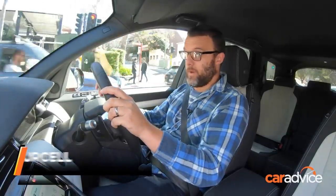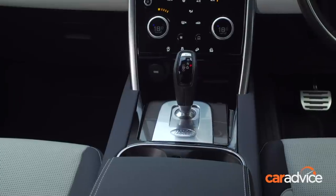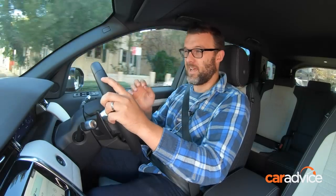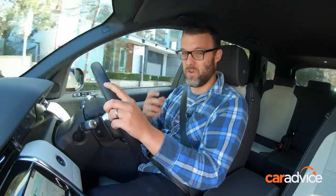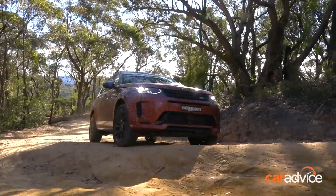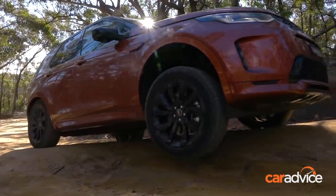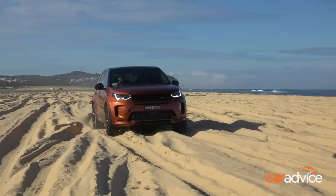One of my favourite things about this Discovery Sport is certainly the interior. This update has brought a new look, new tech, and there are lots of nice materials around the place — it definitely feels quite premium. Although I have to say, the seat materials for a family SUV probably don't cut it; they got dirty very quickly, especially with a couple of kids to wrangle. Unlike most other premium SUVs in this segment, the Discovery Sport does have some decent off-road ability built in. It's not like a Discovery or a Range Rover, but we found on dirt, through ruts and on sand that it was actually quite good once you got to know how to drive the car.